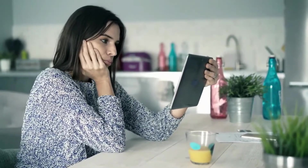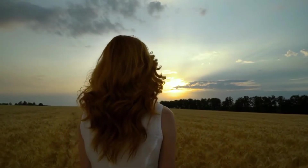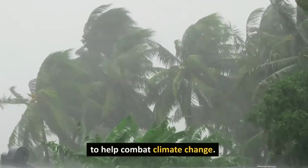How to Reduce Your Carbon Footprint. Hello and welcome to Planet Justice. In today's video, we're discussing the importance of reducing our carbon footprint and how we can all make small changes in our daily lives to help combat climate change.